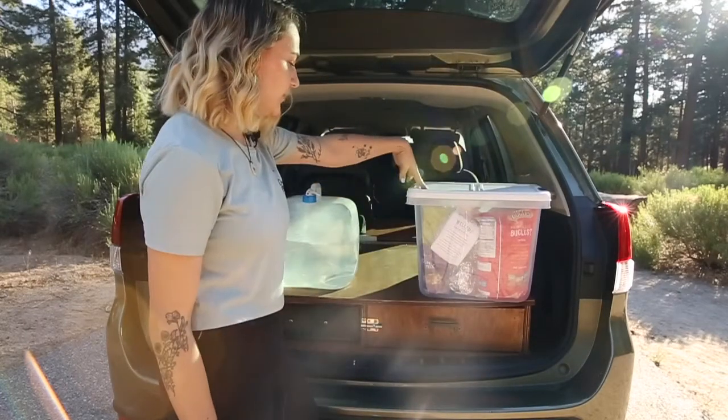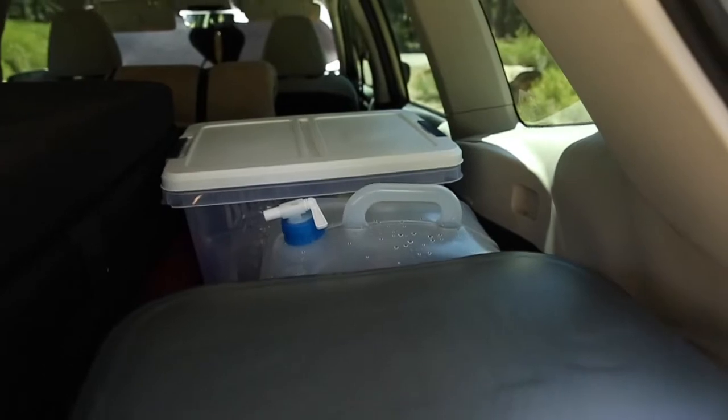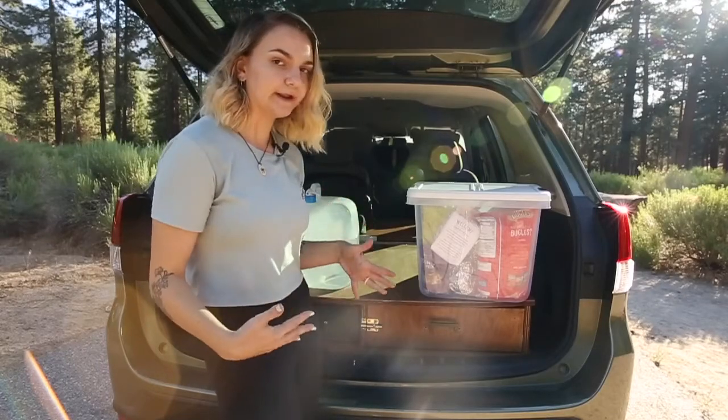And then behind it, we've got our dry foods — basically foods that don't need to be refrigerated. They do have bear lockers here, so we're going to be using those, but I just left them in here for now so that I could show you how I transport it all.